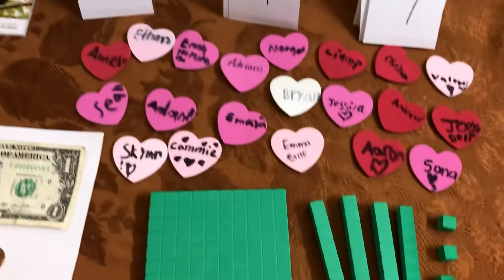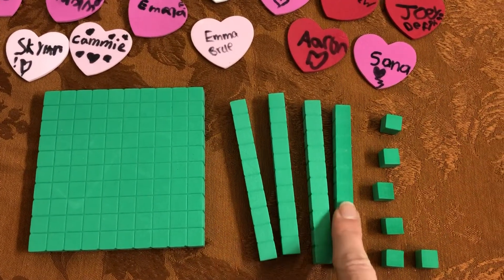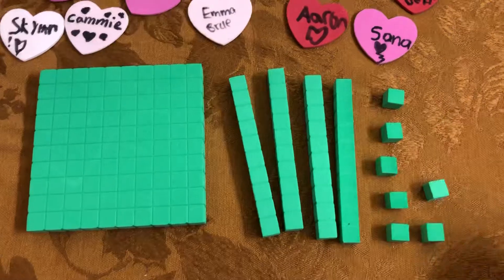Let's count 147 with our cubes. 100, then 10, 20, 30, 40, 41, 42, 43, 44, 45, 46. And our extra is 47.